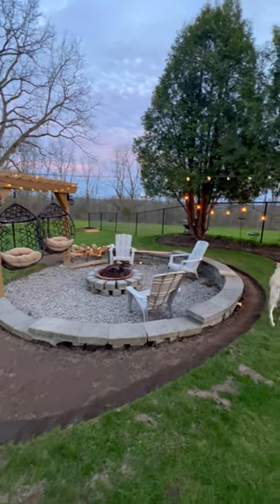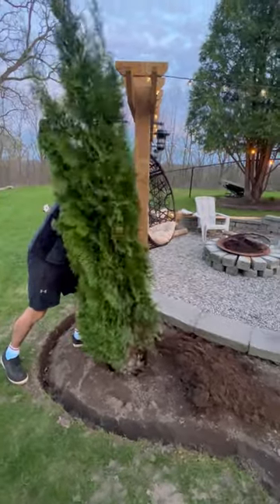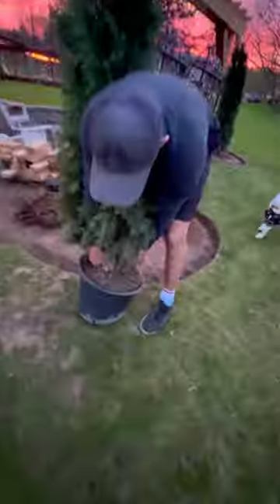We're back again to finish landscaping our fire pit. We picked up a couple emerald cedars to plant around it. I really want the fire pit to feel kind of private and almost like a separate entity from the rest of our backyard. We had the most beautiful sunset on the night that we were planting these trees.